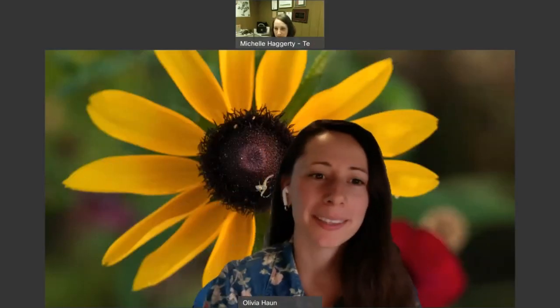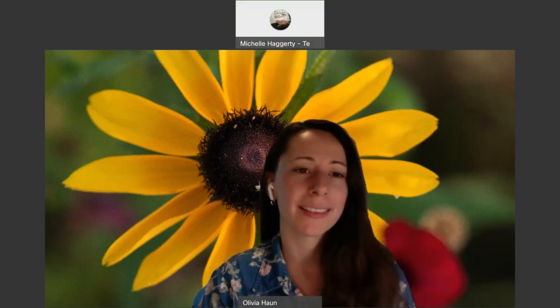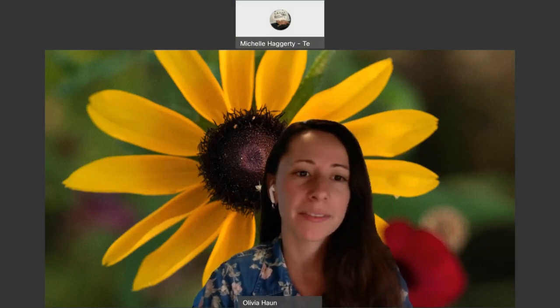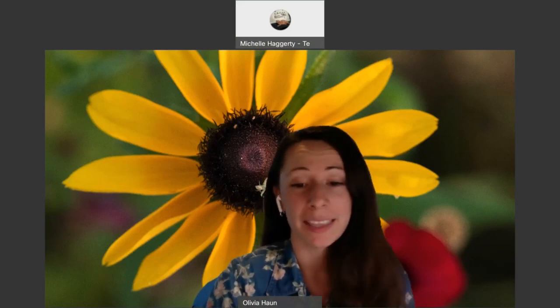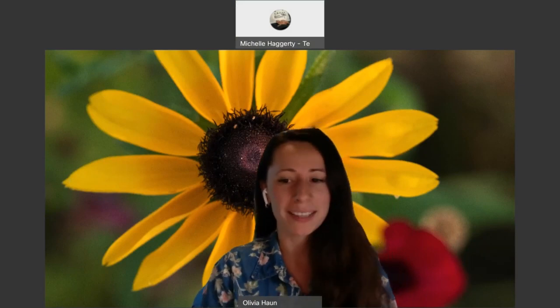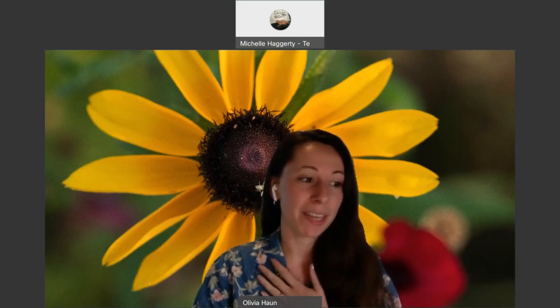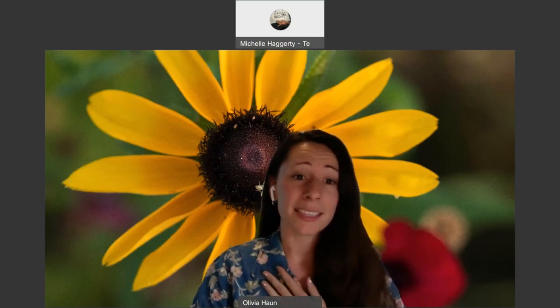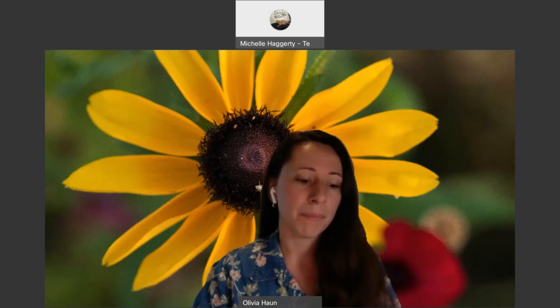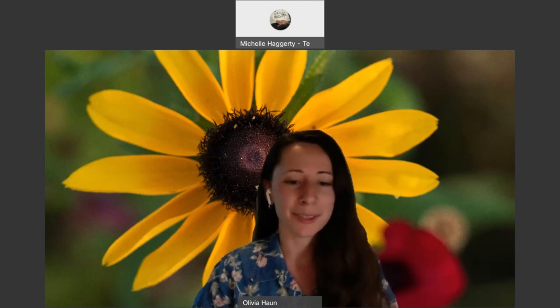Thank you so much, Michelle. I'm so happy to be here with you guys today. I'm so grateful that the Master Naturalist Program has so many talented photographers that we can work with and utilize your skills — hopefully you can enjoy it in the process because I'm a photographer myself. I know I have thousands of photos that just sit around and don't get used. The idea of them being used for conservation purposes just makes me happy, and hopefully it does for you too.